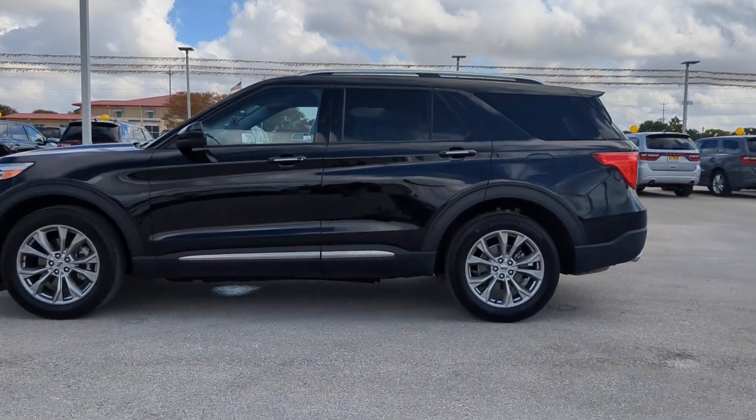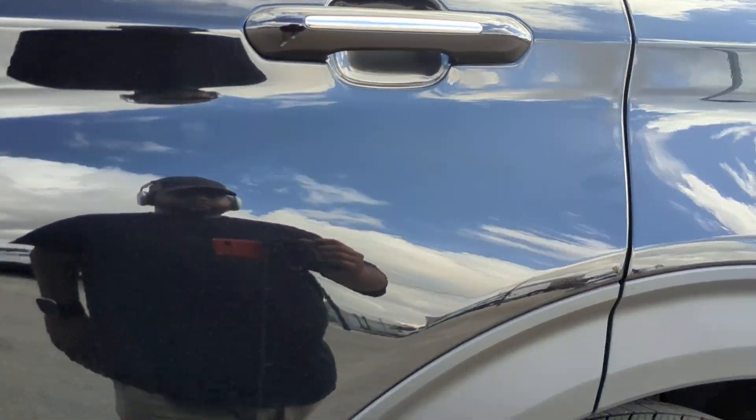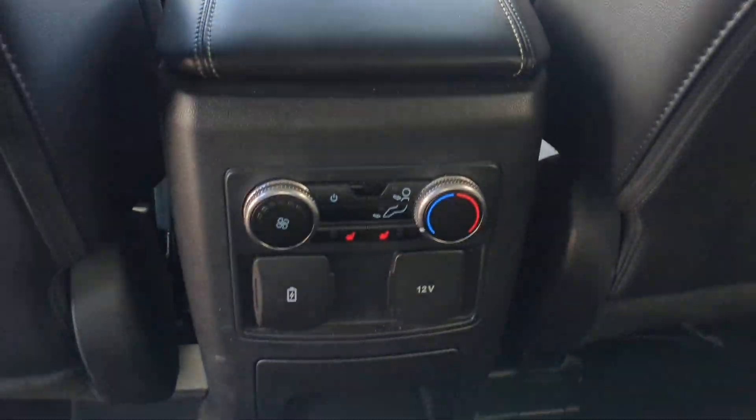Heated steering wheel, intelligent auto on-off high beams, pre-collision system, lane departure warning, keyless entry, navigation system, remote engine start, cooled front seat, power passenger seat, power lift gate.